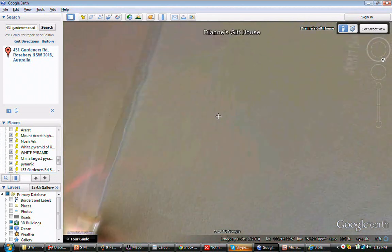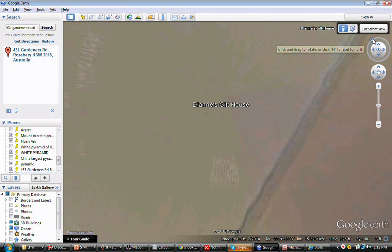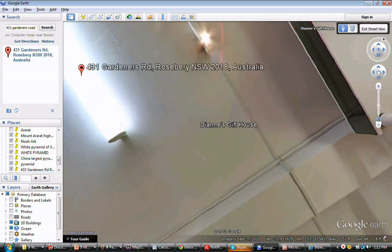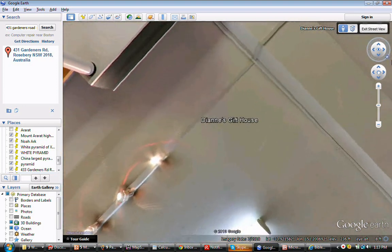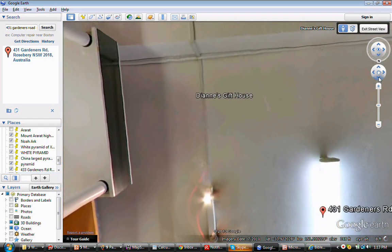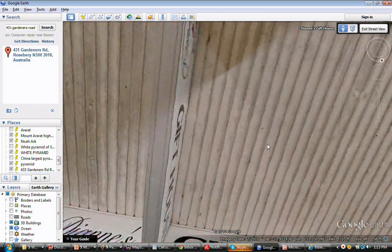Now it's gone nuts. Now what I was actually doing — see if we can get out a bit — now we're looking at the ceiling. There's satellite inside the shop. There it is: 431 Gardner's Road. So now we're outside. There's the name of the shop.